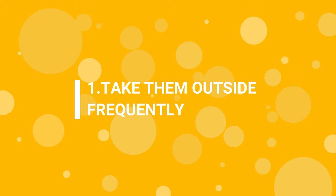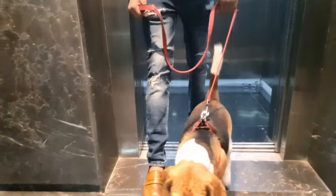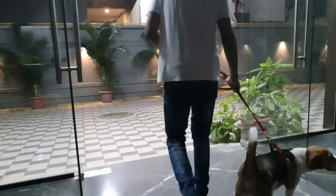Step 1: Take them outside frequently. Puppies do not have much control over their bowel movements — they may poop more than twice a day. Your initial goal is to make them poop outside, so take your beagle out as frequently as possible.